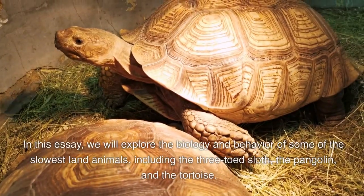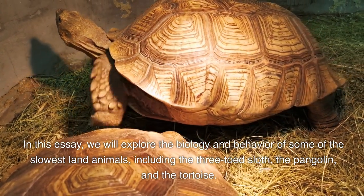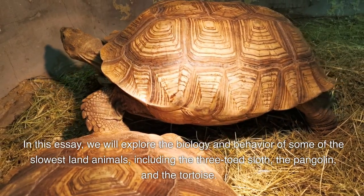In this video, we will explore the biology and behavior of some of the slowest land animals, including the three-toed sloth, the pangolin, and the tortoise.